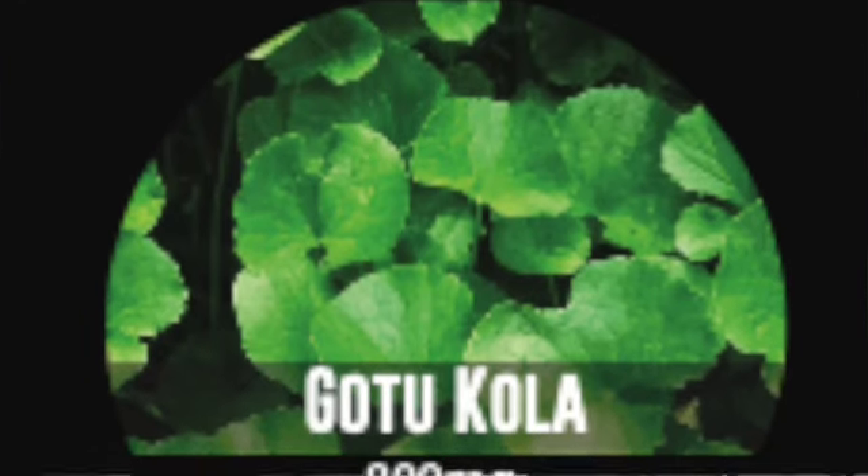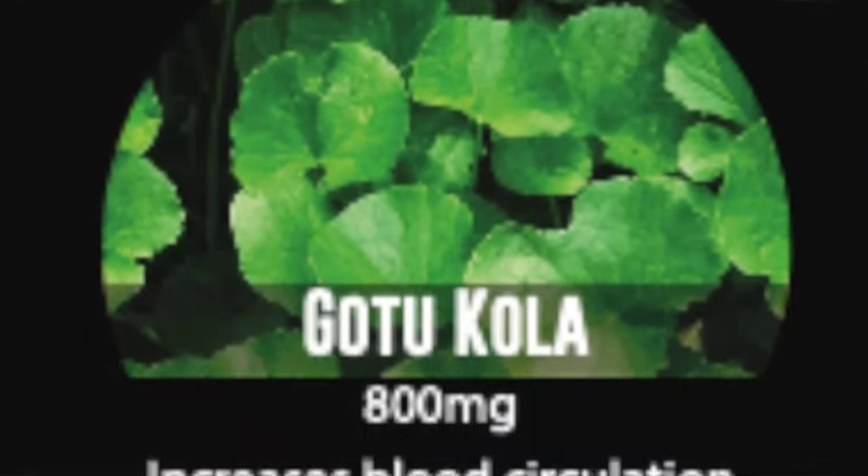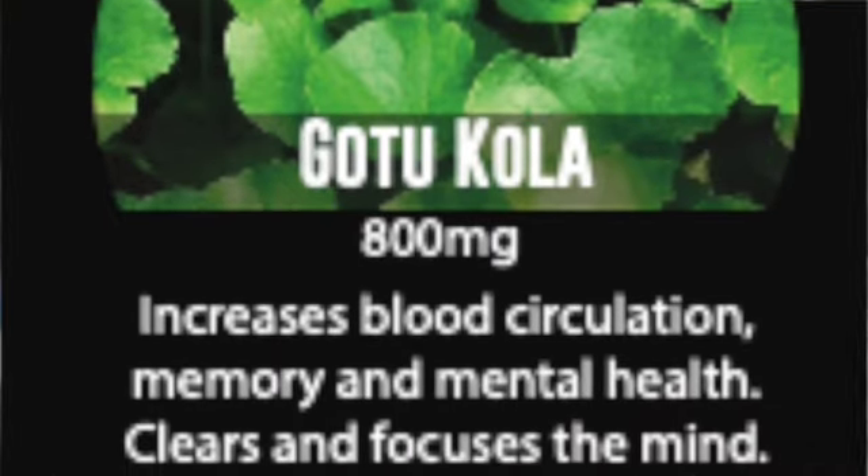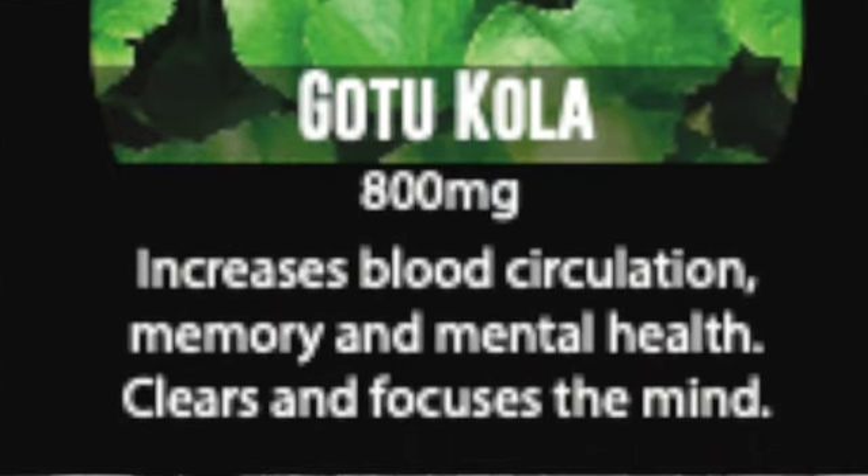As the brain does all these processes — making neurotransmitters and heightening cognitive function — it also needs to cool itself, have antioxidants, and increase blood flow. That's where Gotu Kola comes in. The Gotu Kola extract in our formula helps with that process.